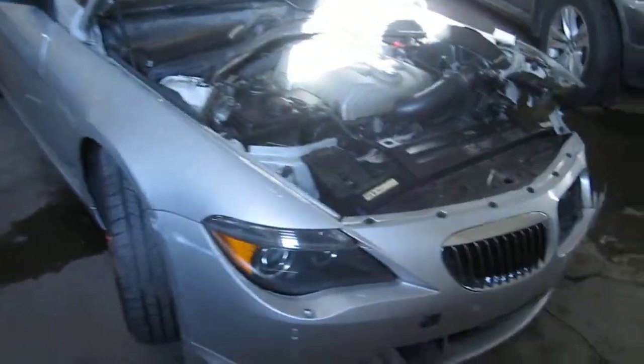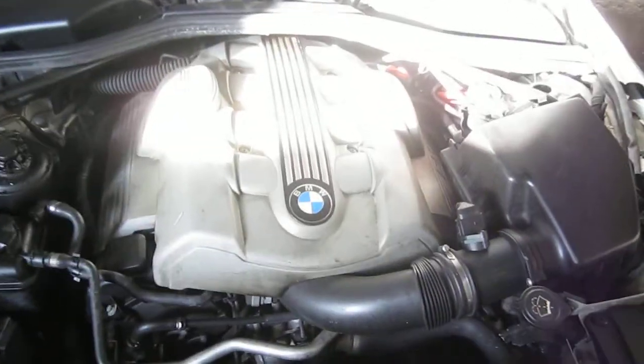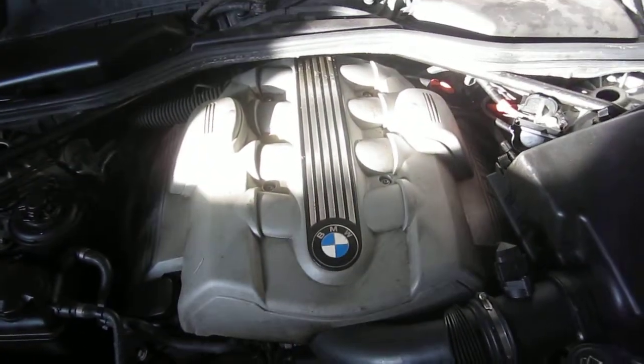Good morning and welcome to Tom's Foreign Auto Parts video portion of our inventory. Here we have a 2004 BMW 645 CI model.